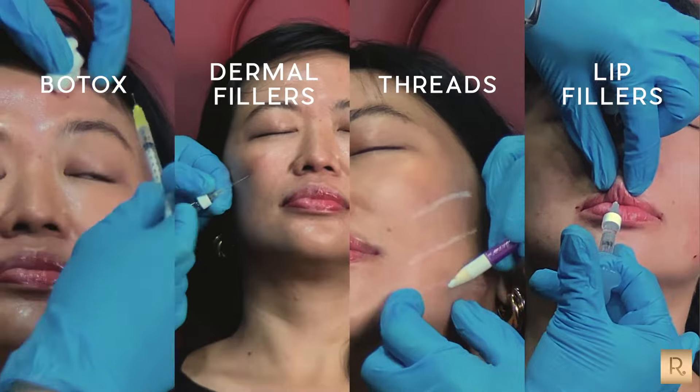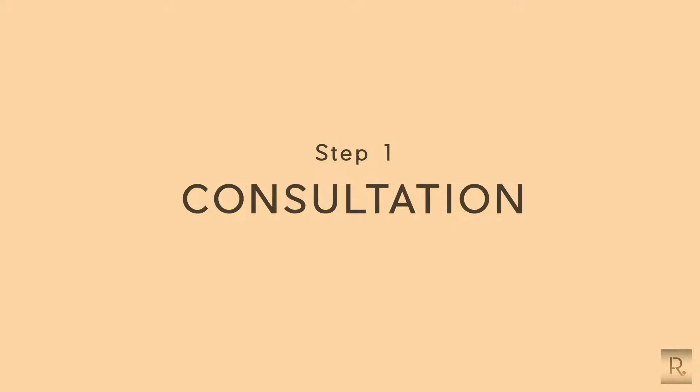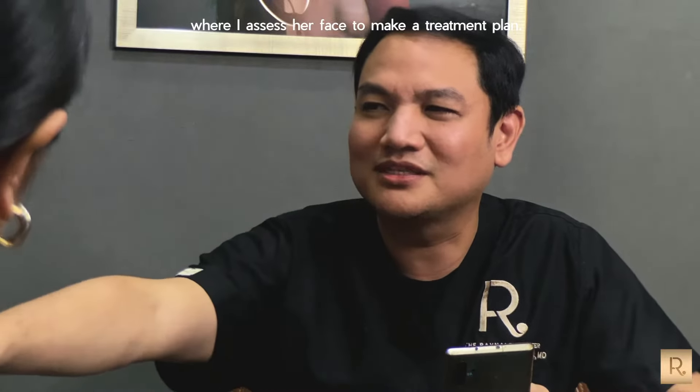With a combination of Botox, Dermal Fillers, Threads, and Lip Fillers, the first step is the consultation where I assess her face to make a treatment plan.